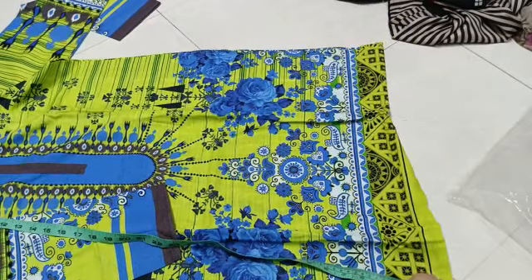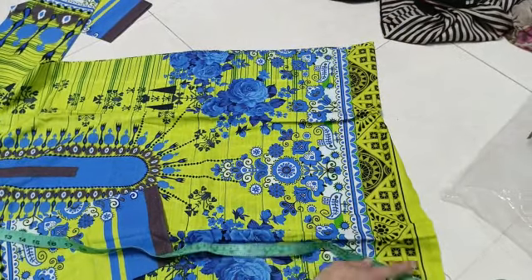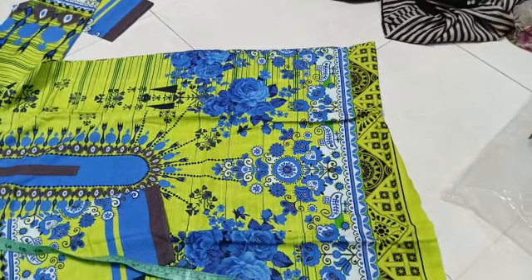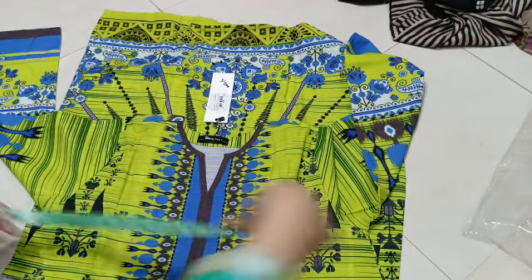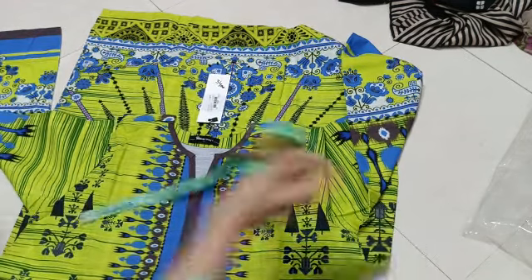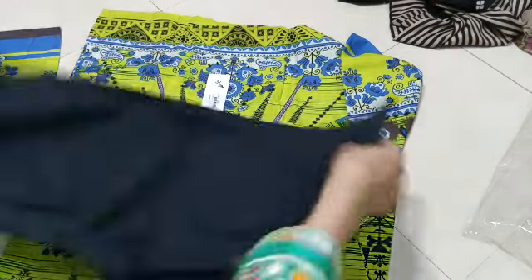The length is 39, I will keep it to 40. The chest is 20. This is a trouser.